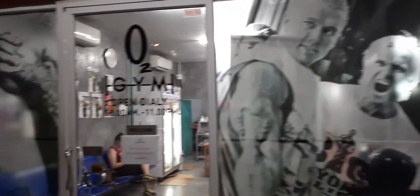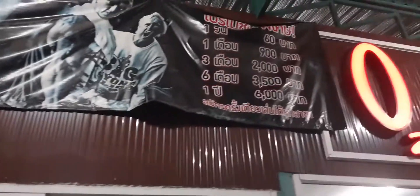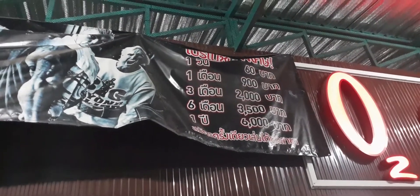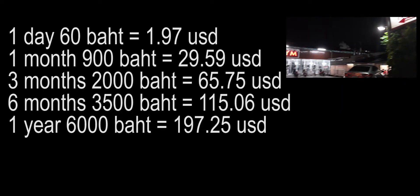Here it is — O2 gym. Here are the different membership levels: one year is 6,000 baht, six months is 3,500 baht, three months is 2,000 baht, one month is 900 baht, and one day is 60 baht.